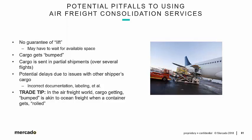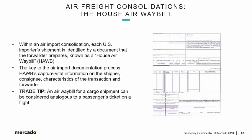As a trade tip, in the air freight world, cargo getting bumped is akin to ocean freight when a container gets rolled — and we talked about that plenty during our ocean modules. Let's stop here, and when we come back, we'll start talking about the key document for air freight consolidations: the House Airway Bill.